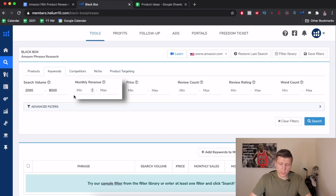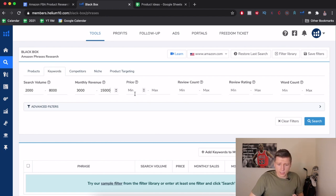For monthly revenue, let's put $3,000 to $15,000. I'm okay starting a product that only does $3,000 to $5,000 a month because the competition will be low and it's easier to dominate that niche. For price, $13 to $50 is my range — above $50 is a different field and inventory orders get very expensive. For review count max, I'll put 250; I'm not scared of a competitor with 250 reviews.